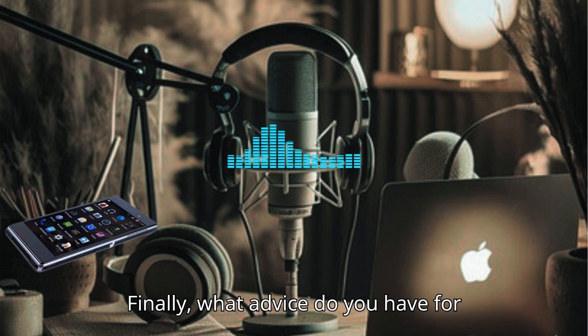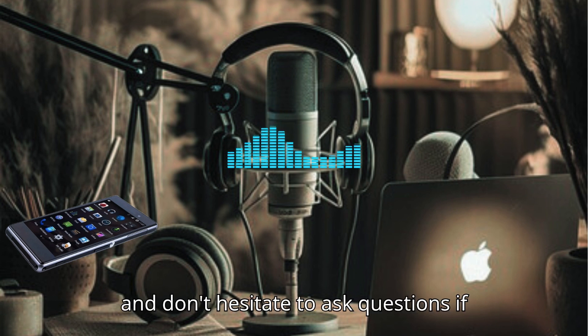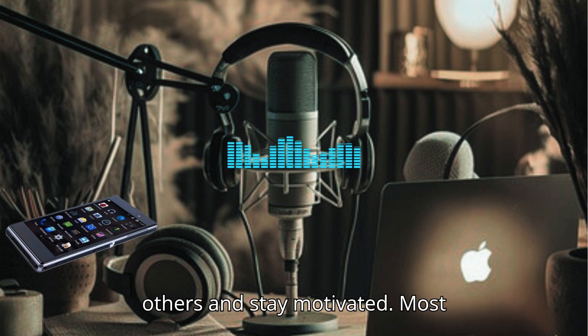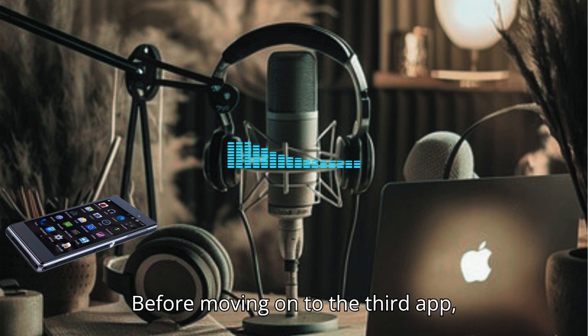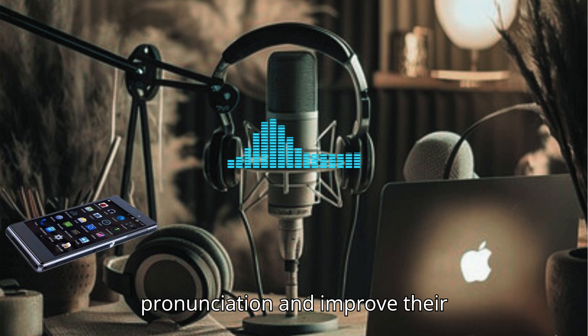What advice do you have for learners using Speechling to maximize their experience? Be open to feedback, and don't hesitate to ask questions if you're unsure about something. Utilize the community features to connect with others and stay motivated. Most importantly, have fun with it. Speechling seems like a great tool for anyone looking to improve their American pronunciation.